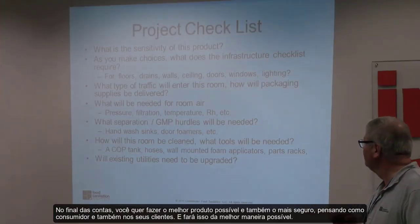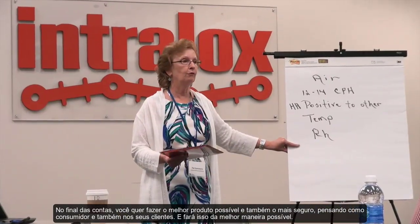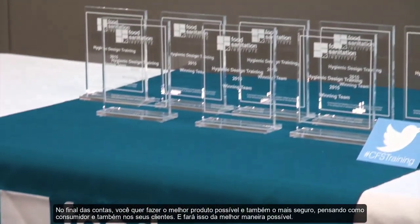At the end of the day, you want to make the best possible product and the safest product for your end-line consumer and for your customers. And how do you do that? This is the best way to do it.